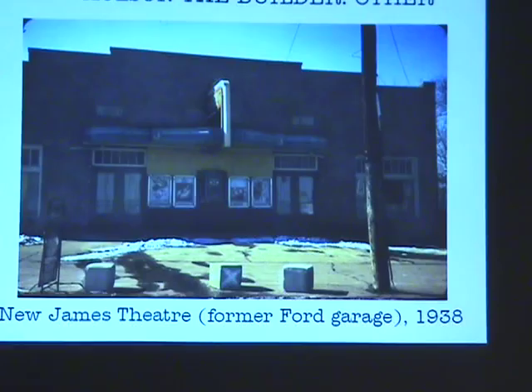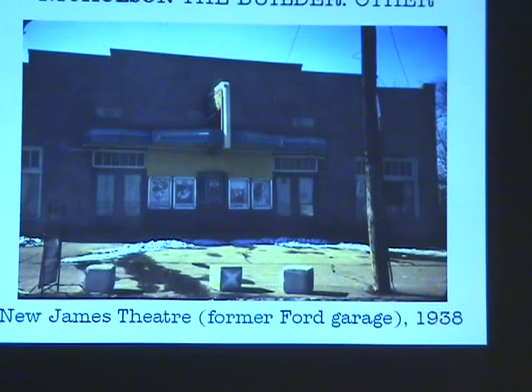He built the old Walton City building, which was converted to the James Theater in 1938. I don't remember if he built the Walton City building and then did the conversion or just the conversion. But this building was torn down in the 70s, I believe.